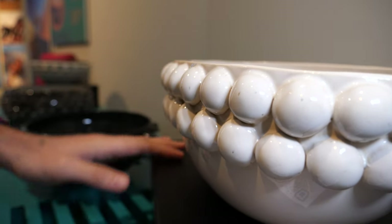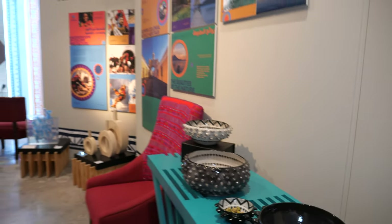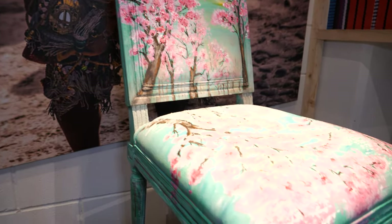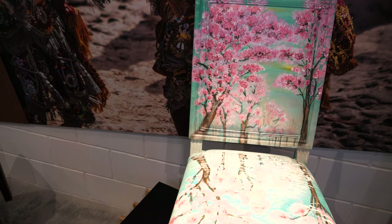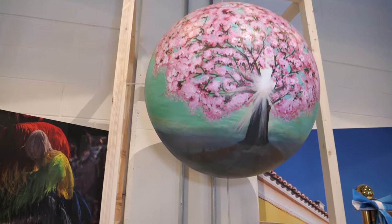This is also Mayu Ceramics, which are some ceramics made in Lake Atitlan by some entrepreneurs and indigenous communities. We're also trying to promote ceramics around the world. On this side, we have Victoria Murga, also known as Vito Murga. She's a plastic artist back home in Guatemala and she's doing some interventions with chairs and spheres, as you can see on this side.